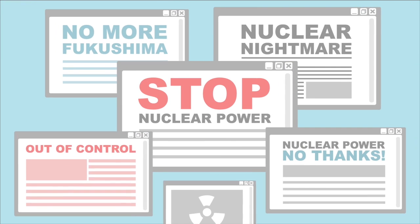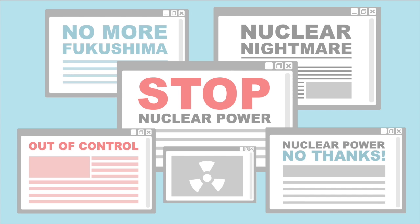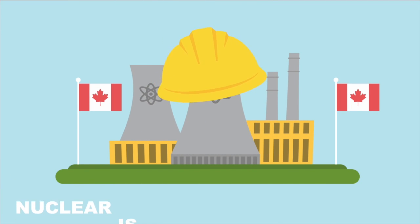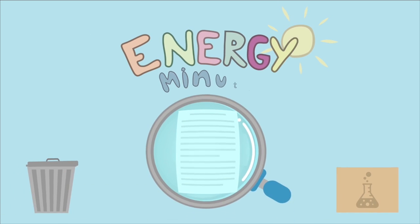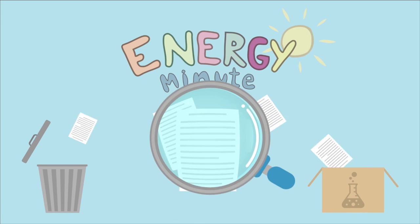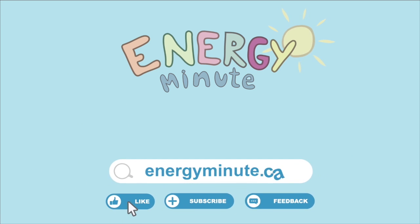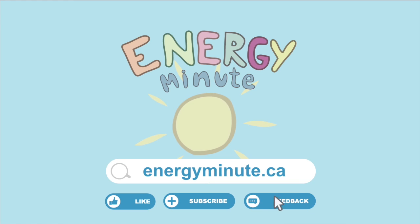Nuclear has a bad rep — maybe with reason, maybe not. But with no major incidents in Canada's nuclear track record, nuclear is worth thinking about. Energy Minute's goal is to foster science-based conversations about energy. If you enjoyed our video, please hit like, subscribe, and send us your feedback. We would love to hear it.